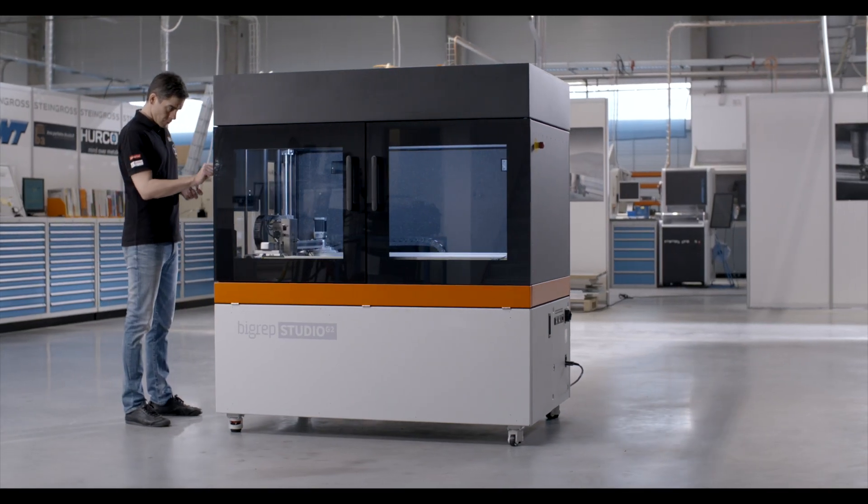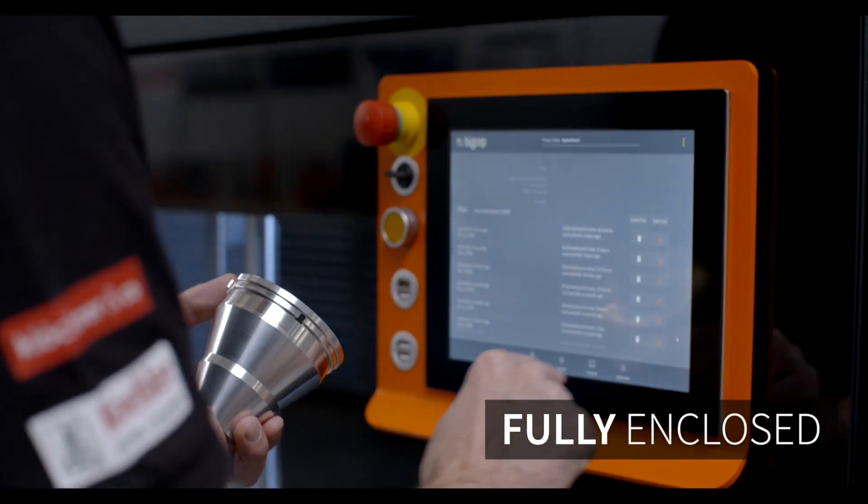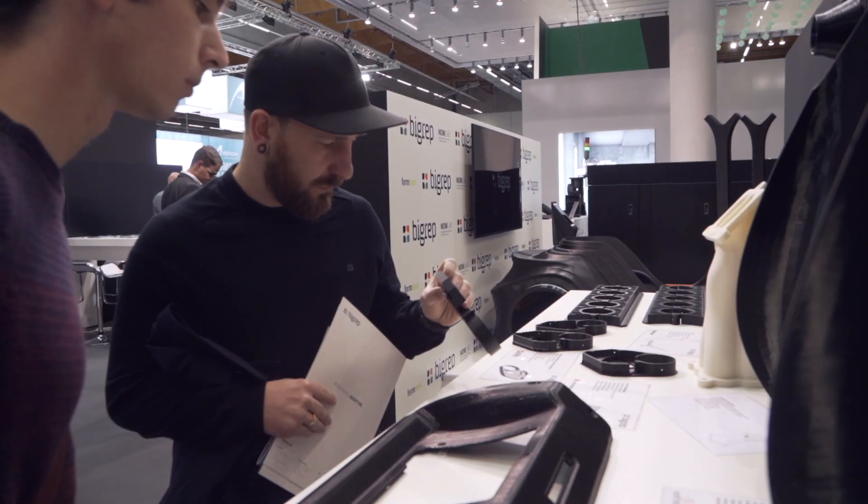We're also showing the new Studio G2, which is using all of the quality of the Studio but with engineering plastics, and again the ability to make real end-use parts and functional prototypes with a real cost-effective value proposition of the Studio.